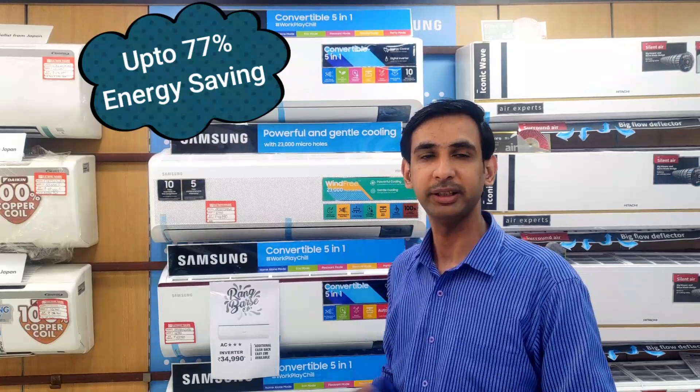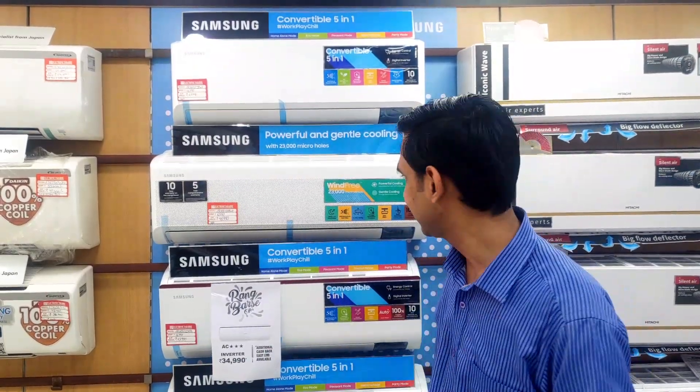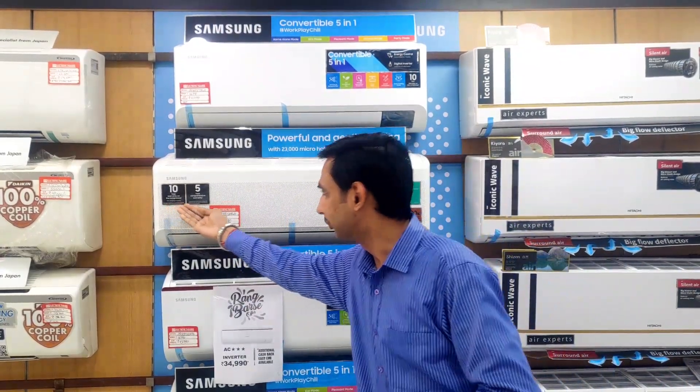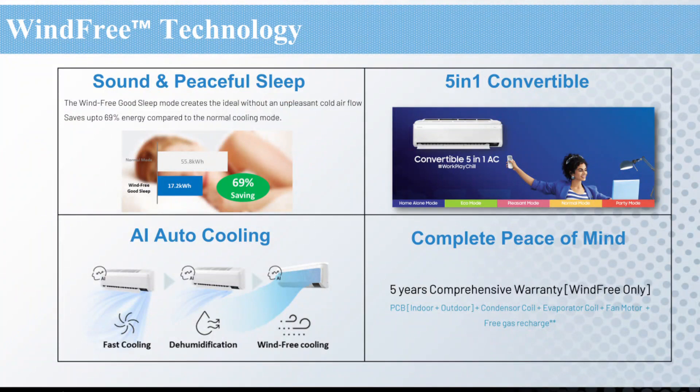It also saves 77% more energy, and you can use the good sleep mode, convertible 5-in-1 modes, comprehensive warranty, and AI auto cooling feature.